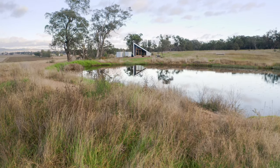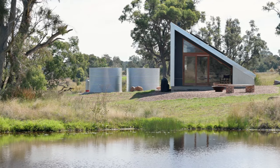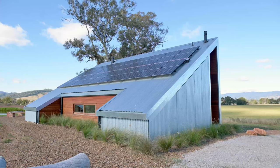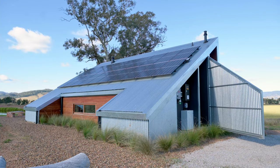Part of the design brief to the architect was we wanted the exterior of the building to be really clean, and that meant that all of the services — the hot water and the batteries for the solar power — are all hidden at the back of the building where you can't see them.